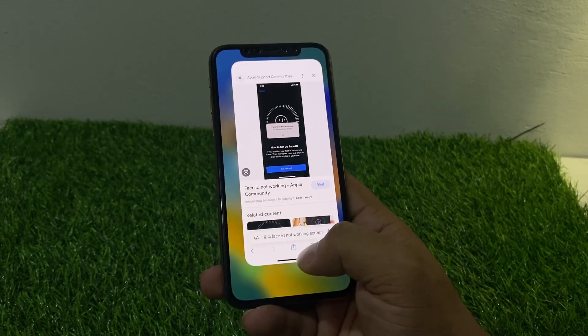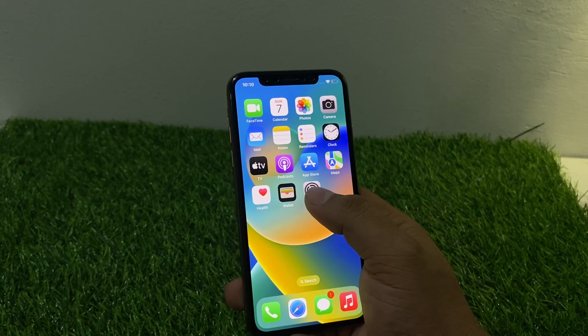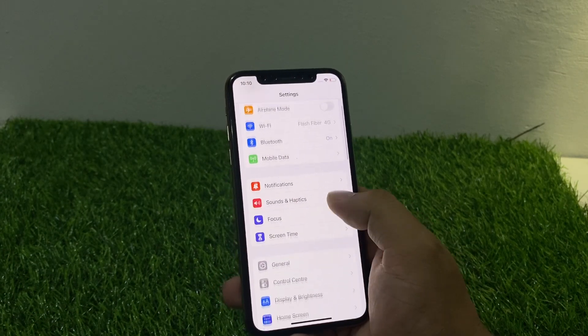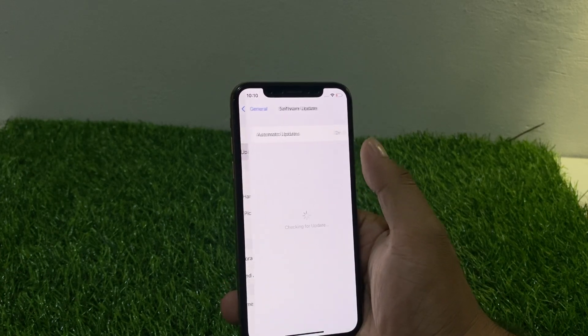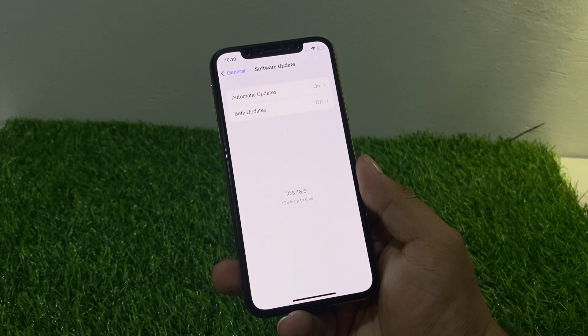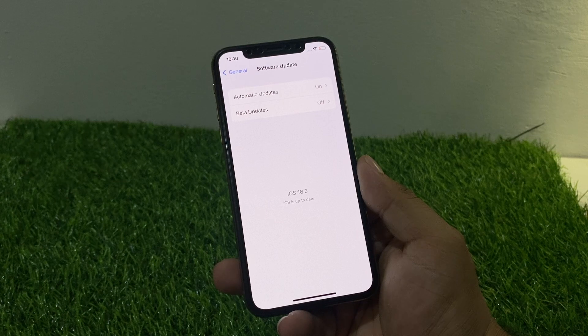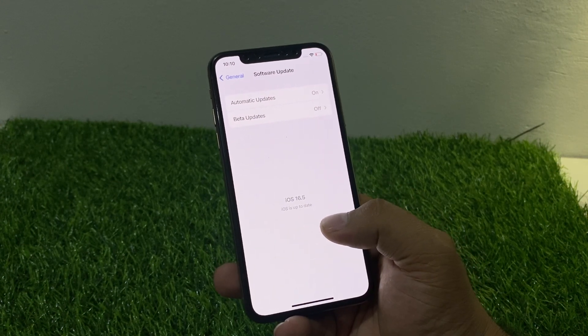Make sure your iOS version is latest on the iPhone. Tap on the Settings app and scroll up a little bit to find General, then tap on Software Update. You can see on screen it's checking if an update is pending or available. Download and install the update to fix your problem. My iPhone is up to date.